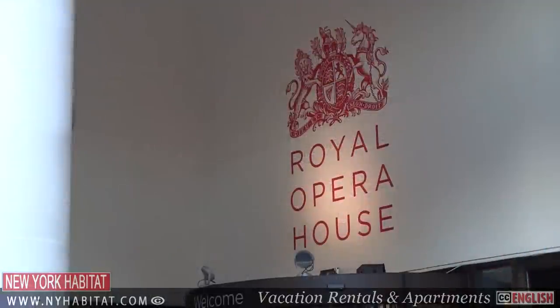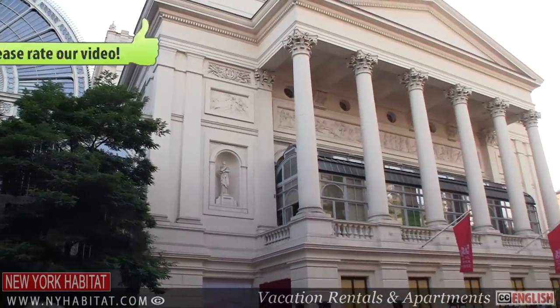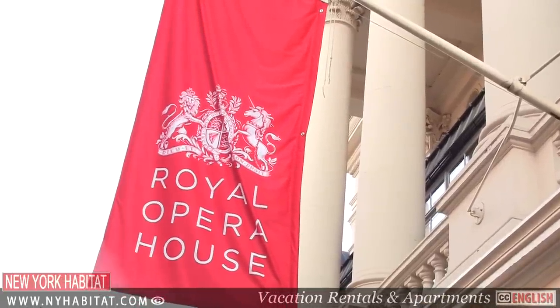The Royal Opera House has been on this site since the mid-1700s. Handel's Messiah was performed here in 1743. Destroyed by fire, the building we see is the third Royal Opera House, which was built in 1858.